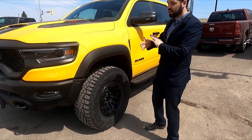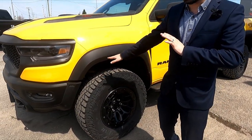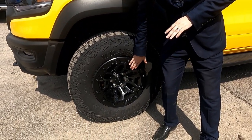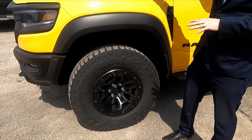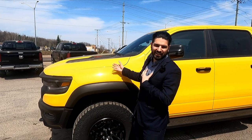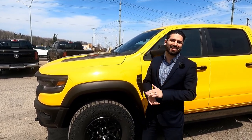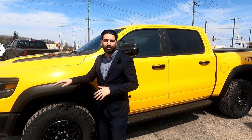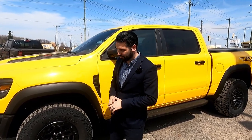Being the Havoc Edition, it comes with Bilstein active shocks. It also has these beautiful beadlock rims. The Havoc Edition is the only one that comes in this Baja yellow, which kind of reminds me of the Ram Rumblebees they made back in the day, especially with all the black accenting. I think it's the perfect send-off for these trucks.